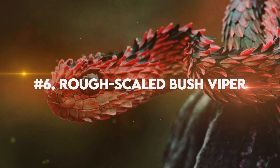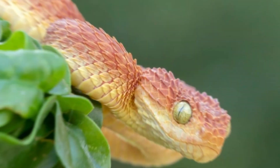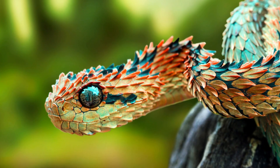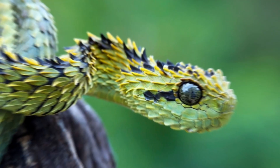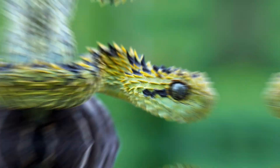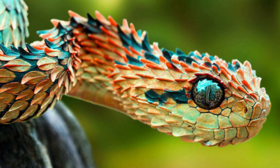Number 6: Rough Scaled Bush Viper. This stunning creature is known for its striking colors and unique patterns. With scales that resemble rough bark, the Rough Scaled Bush Viper boasts vibrant hues of green, yellow, and sometimes even shades of orange. Its intricate markings create an eye-catching mosaic-like pattern along its body, making it one of the most visually appealing snakes in the animal kingdom.